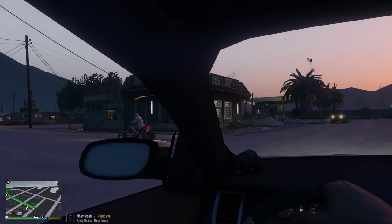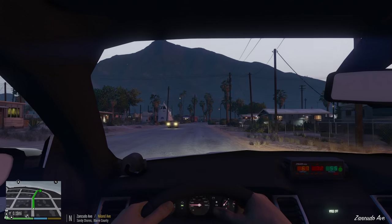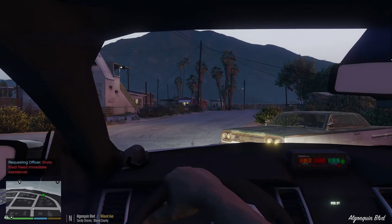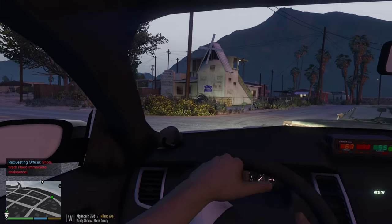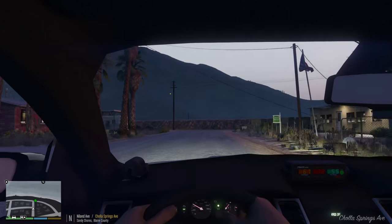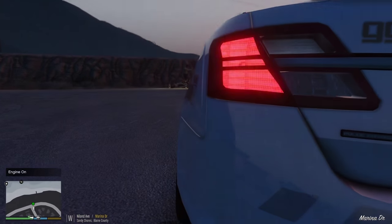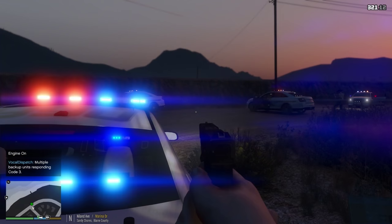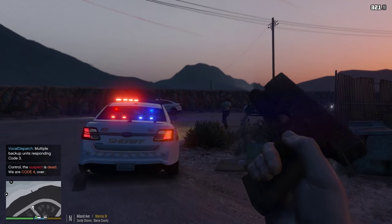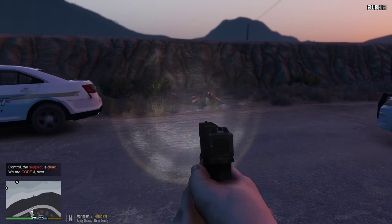Dispatch calling unit 1 Lincoln 18, we've got an officer requiring assistance in Sandy Shores. Lincoln 18, copy that, show me 10-76. We're gonna respond code 2 to this one — let's drive first person this time, change it up a little bit. Should be right down this road. They've got shots fired — this guy's blocking me, come on, we got shots fired! Lincoln 18, shots fired! Out of ammo! We got it! Looks like the suspect is dead.